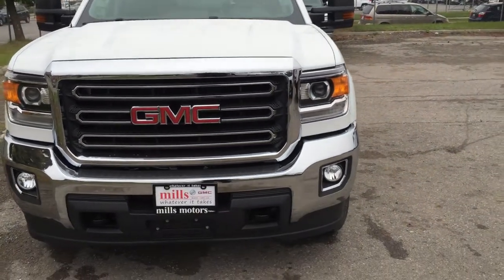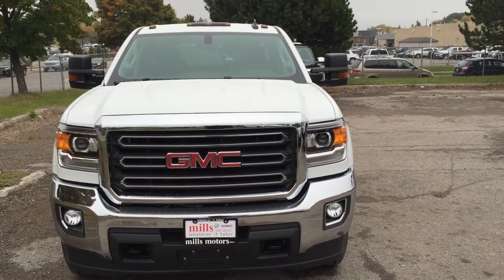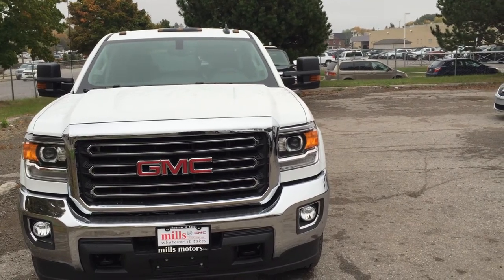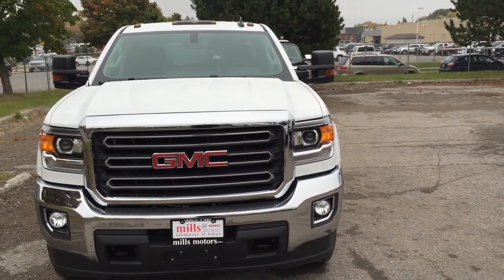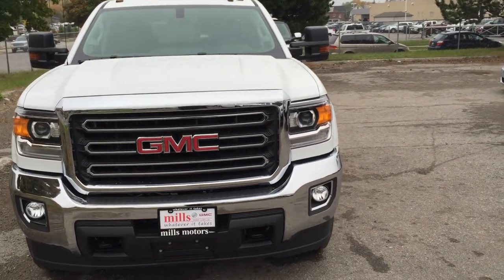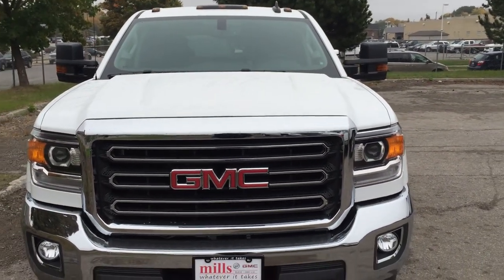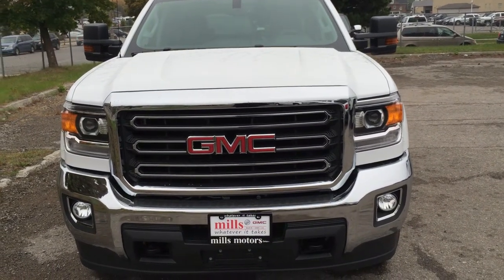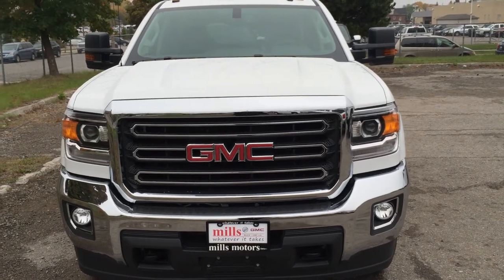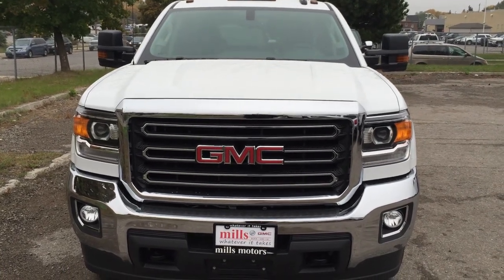There's your 2016 Sierra SLE 2500 Crew Cab 4-Wheel Drive in Summit White, with a Vortex 6.0 Flex Fuel V8 engine, six-speed automatic transmission, heavy-duty front springs. It's also got an engine block heater — valuable for winter months — and a snowplow prep package already installed. Comfortable, workable, and equipped with the safety and connectivity of OnStar and its own 4G LTE hotspot. If you want to test drive this one, come on down to Mills Motors, 240 Bond Street East in Oshawa. We'll do whatever it takes.